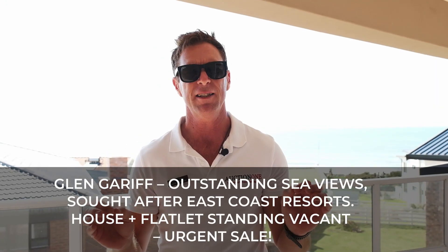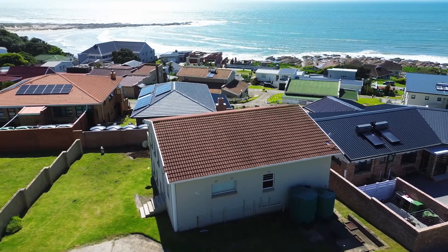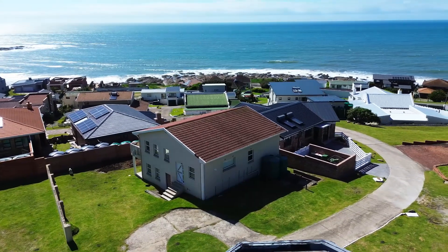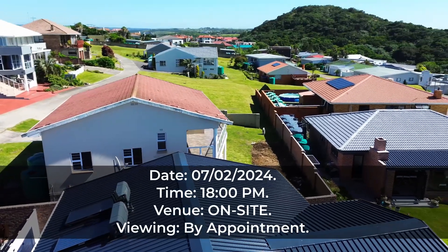This is going to be the most exciting news for 2024. Auction One, the property auctioneering company, has just sourced you a property on auction in Glen Gariff. The village of Glen Gariff is renowned, well-known and well looked after, due to its well-run body corporate — probably one of the best swimming beaches on the east coast, as well as a stunning lagoon.